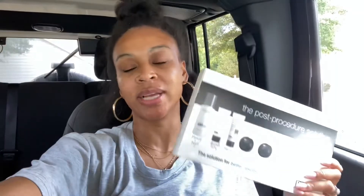So this is the kit that I purchased. It has your face wash, a sunscreen, a balm, a moisturizer, and a steroid cream just in case you start burning or experiencing itching. I'm going to begin to use this kit tomorrow.